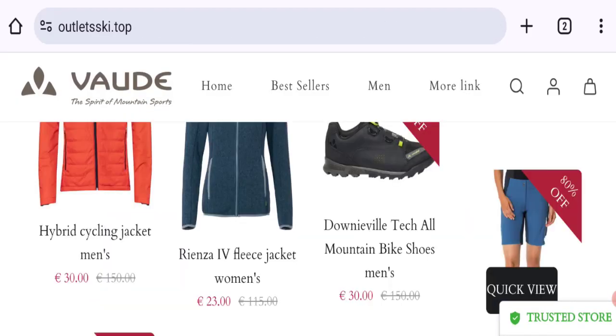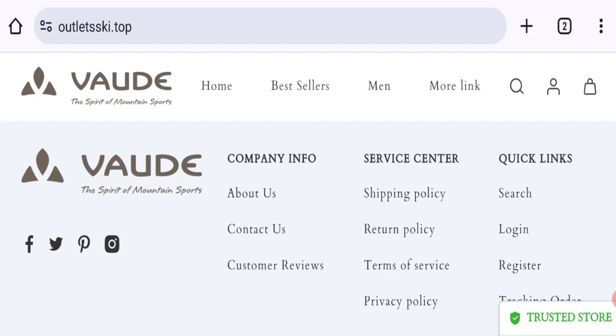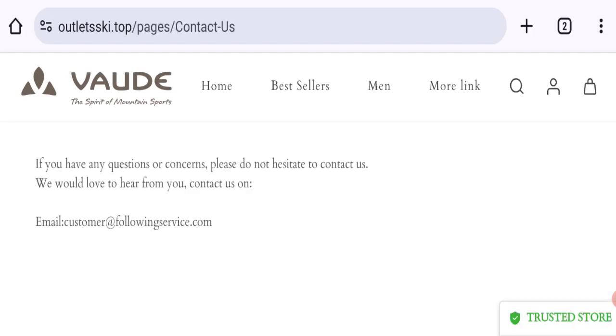Now talking about contact details — click here to the contact page for contacting, and they've given an email address. However, the email address does not match the domain name, which is not a good sign.